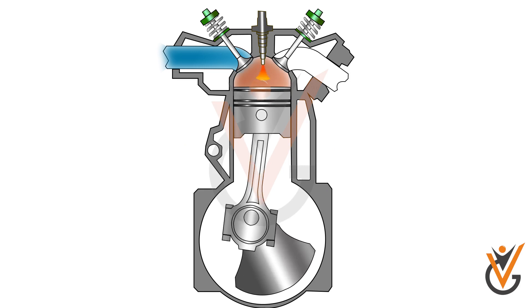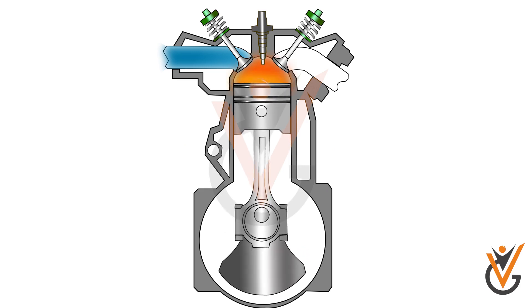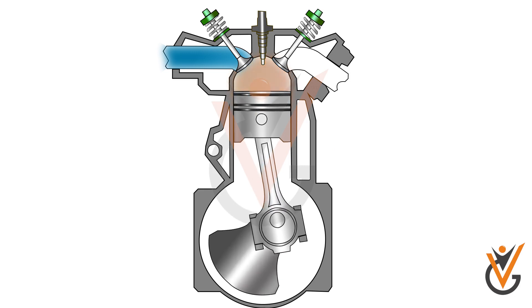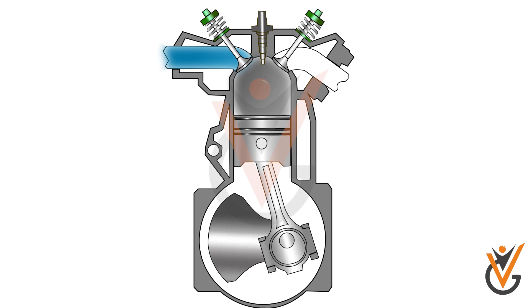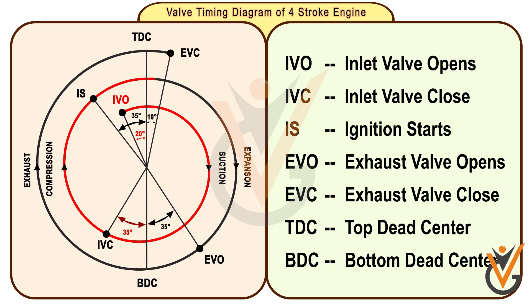The expansion stroke starts due to the combustion of fuel, which releases pressure inside the combustion chamber and provides rotation to the crankshaft. The piston moves from TDC to BDC during the expansion stroke, which continues 30 to 50 degrees before BDC.